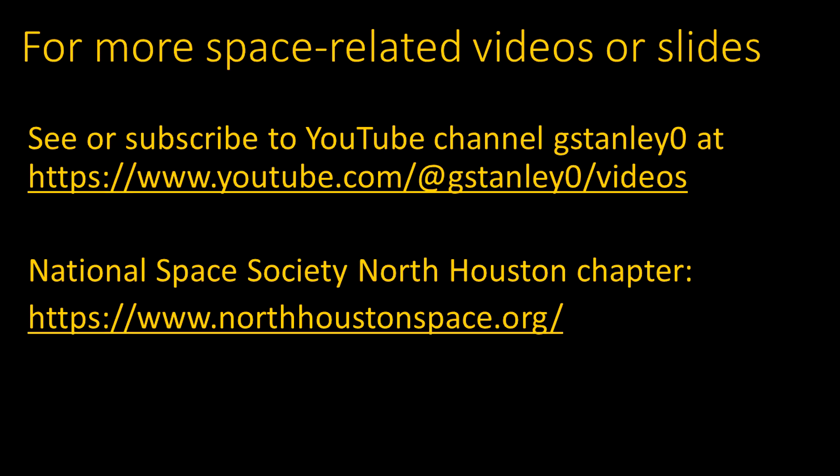Other space-related videos and slide presentations are available at the link shown here, including a list of videos at my YouTube channel where you can view them or subscribe for notifications. These presentations are mostly made as part of meetings of the National Space Society's North Houston chapter. Topics like these are presented as part of a monthly news segment, with other interesting speakers and open discussions. You can attend in person or online via Zoom — come join us!